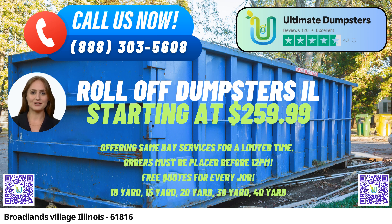One of the key advantages of choosing Ultimate Dumpsters is their nationwide coverage, delivering to over 50,000 cities across 50 states and even three countries. This extensive reach ensures that customers in Broadlands Village, Illinois, can easily access their roll-off containers for various purposes, including junk removal, construction projects, and more.